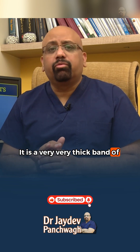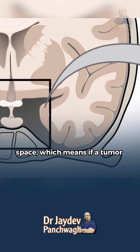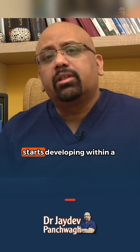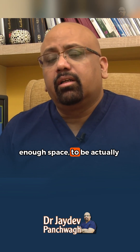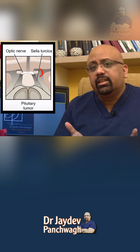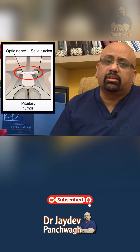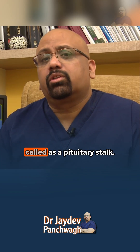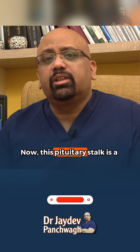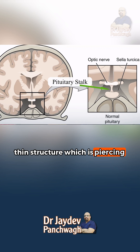It is a very thick band of dura mater, and effectively the gland is confined to a small space. This means if a tumor starts developing within the pituitary gland, it will not have enough space to accommodate itself and will start causing pressure on the surrounding structures. The pituitary gland is connected to the brain by what is called the pituitary stalk — a thin structure which pierces the top membrane and connects to the pituitary gland.